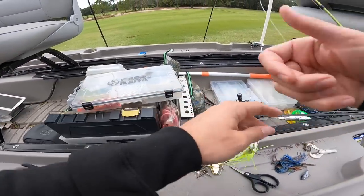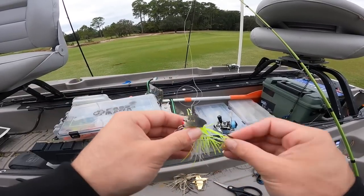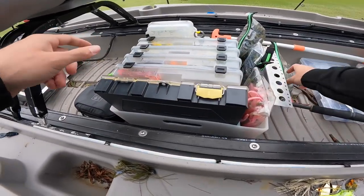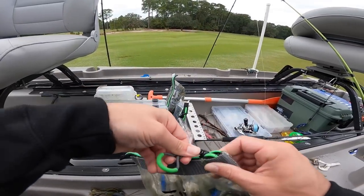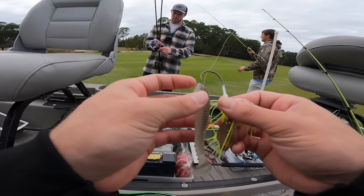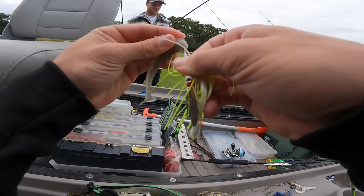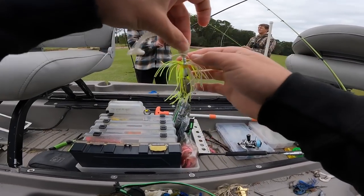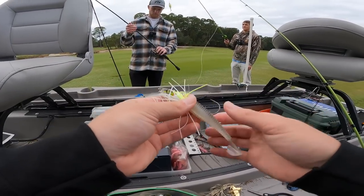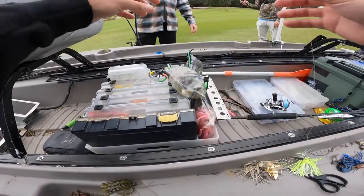So if you guys are wondering about the Chatterdonk, this is actually a Thunder Cricket by Striking — you can check them out down below, I have a discount code. This is the white and chartreuse, regular chrome blade. On the back of this, we're going to pair it up with just a standard little rib tail swimbait — this is a standard Rage Swimmer. It's a smoke translucent one. That should be fine. That looks sexy right there — I'm telling you, this is a big fish bait, guys. We'll put them in the water, see if we can do it.